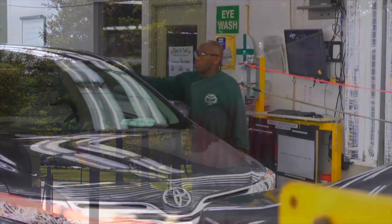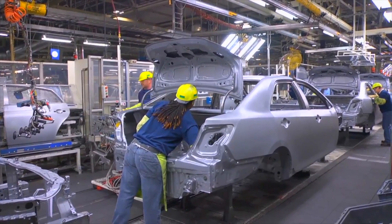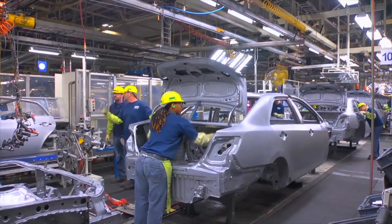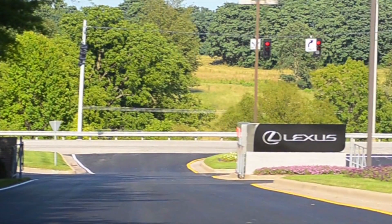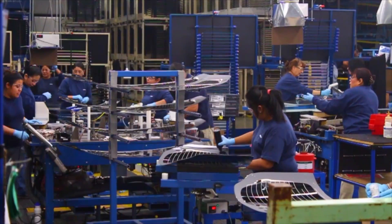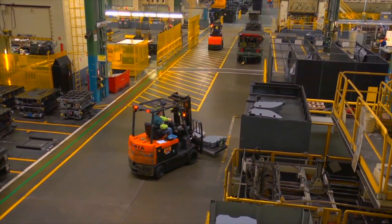Georgetown-Scott County is known nationally and internationally for Toyota's Manufacturing Facility, which now produces over 500,000 vehicles a year, including the award-winning Camry and Lexus ES350. This investment, along with other significant manufacturing companies, is the engine that drives our community and the Commonwealth of Kentucky.